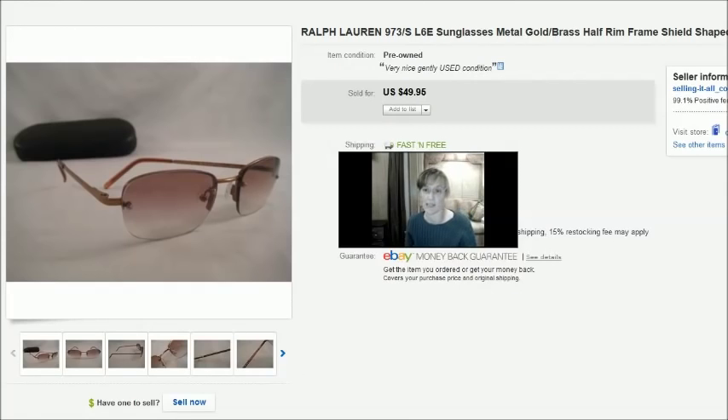Hey YouTube world, it's Becky with the Dorky Thrifters and I'm gonna finish up the second half of November sales for you.